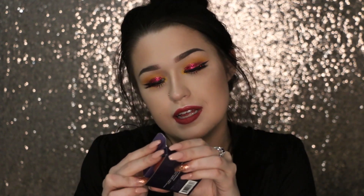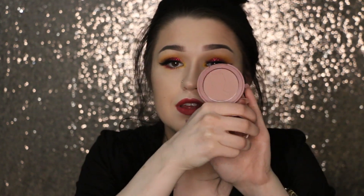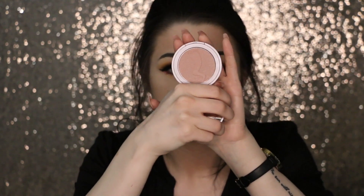From Tarte I got their Amazonian Clay 12-Hour Blush in the shade Exposed, recommended by Sarah/Anxious Barbie here on YouTube. It's a really nice neutral pinky color that adds a nice flush to the cheeks without being a crazy blush color. I don't usually like how blush looks on me, but I'm wearing this today and I think it looks very nice because you can't really see a lot of it.